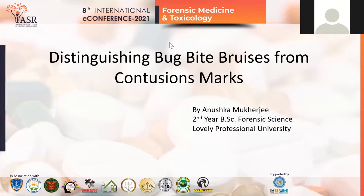Good afternoon everyone. Myself, Anushka Mukherjee. I am a second year student of BSc Forensic Science from Lovely Professional University, Punjab. My topic of research is distinguishing bug bite bruises from contusion marks.